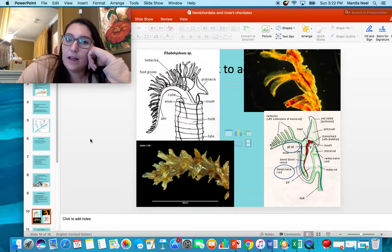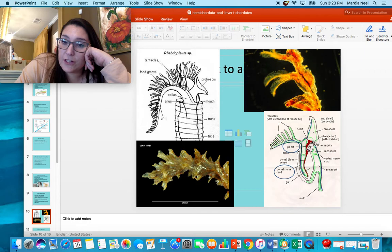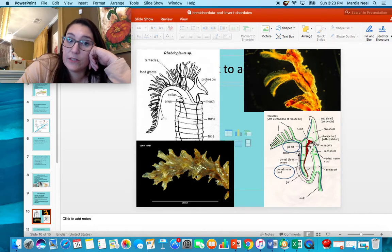Looking at what these guys look like: here's their proboscis making that shield, and this is the tube-like secretion. Each one of these is a separate animal. This one is alive; this one is dead — obviously only the shield remains. You can see the tentacles and food grooves. Looking inside each pouch, you have your gill slit, your proboscis and oral shield, and your anus. Food goes in the mouth, processes through the body, and comes out the anus. Here's your dorsal hollow nerve cord — remember, that and the gill slit are the two key features we're looking for.